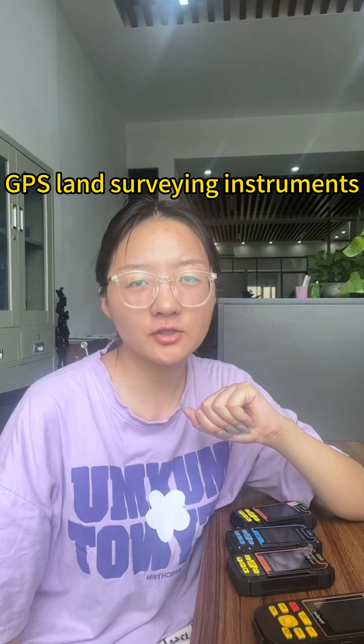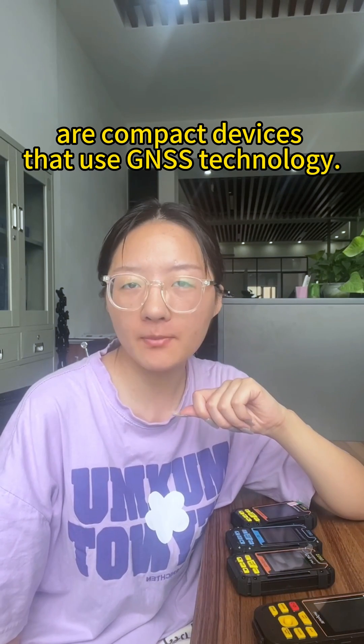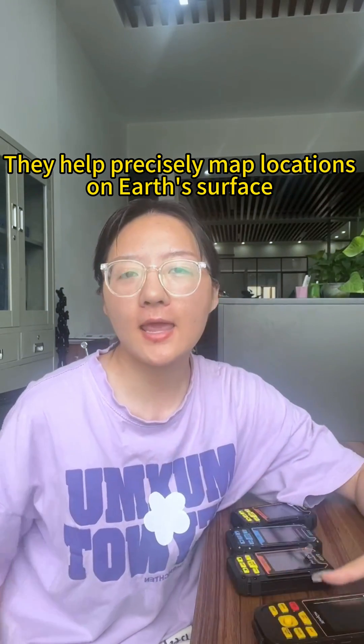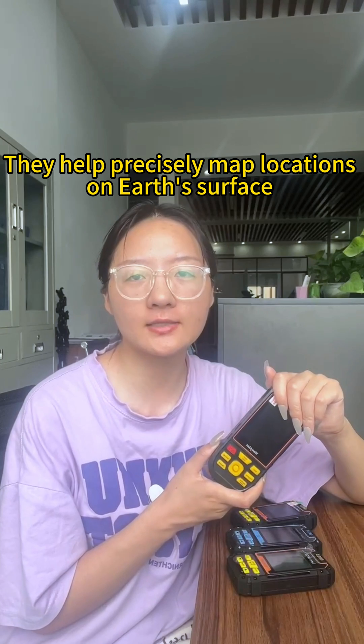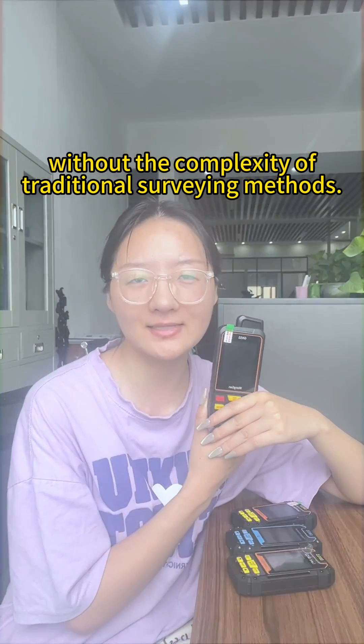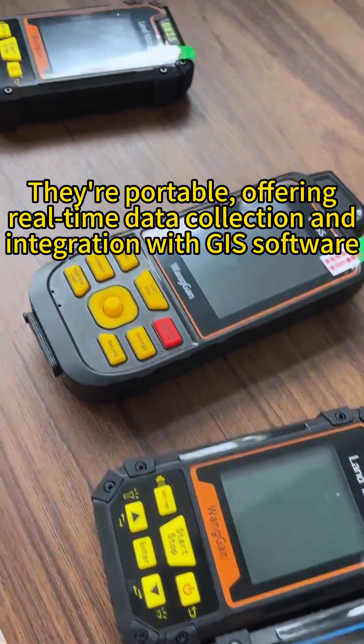GPS land surveying instruments, also known as portable GPS surveying tools, are sophisticated devices that use GNSS technology. They help map locations on Earth's surface without the complexity of traditional surveying methods.